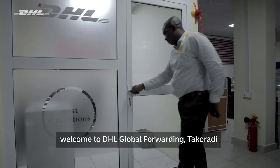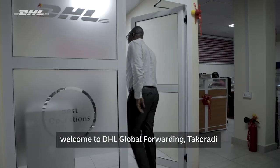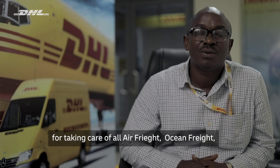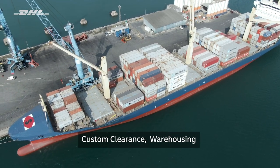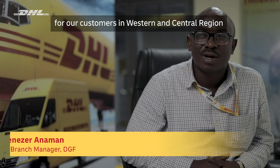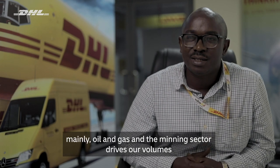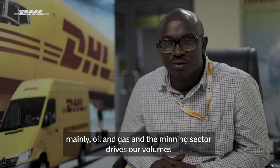Welcome to DHL Global Forwarding. We are responsible for taking care of all air freight, ocean freight, customs clearance, warehousing, as well as free zone for our customers in the western and central region. Mainly, oil and gas and the mining sector drive our volumes.